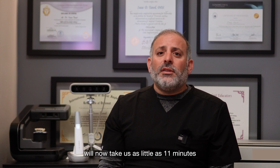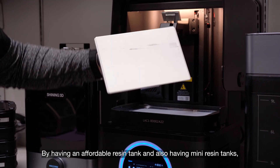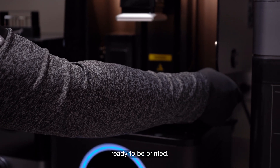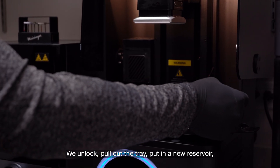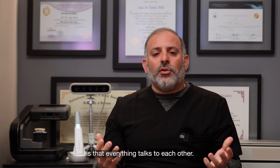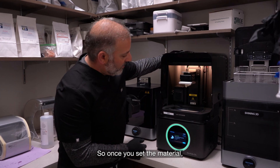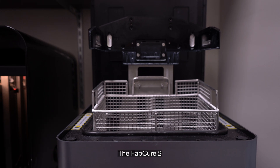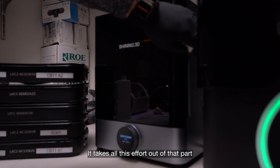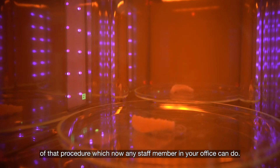Where it used to take us roughly an hour and change to print out a set of provisionals for a full arch on implants, it will now take us as little as 11 minutes. By having an affordable resin tank and mini resin tanks, we simplified the process — a stack of different resins ready to be printed. We unlock, pull out the tray, put in a new reservoir, and we're off to the races. What's beautiful about the Shining 3D ecosystem is that everything talks to each other. The printer talks to the wash, which talks to the cure. Once you set the material, the wash knows how long it should be washing, and the cure knows how long it should be curing. It's simple, easy, and takes all that effort out of the procedure so any staff member in your office can do it.